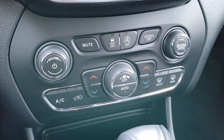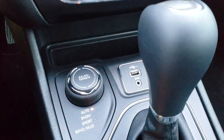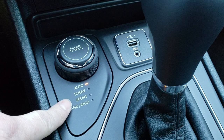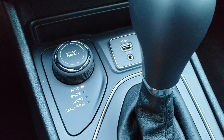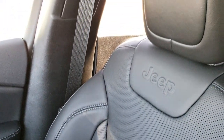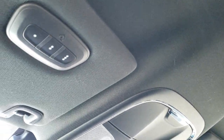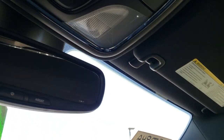It has dual climate control, stability control, and a start-stop feature. It has the ActiveDrive 1 system — you get auto, snow, sport, sand, and mud select terrain settings, and a USB and AUX jack. Nine-speed automatic transmission. The passenger seat is absolutely perfect — no rips or tears. This vehicle has never been smoked in. The headliner is absolutely perfect. It does have HomeLink buttons for your garage door, security systems, and lighting systems, as well as map lights.